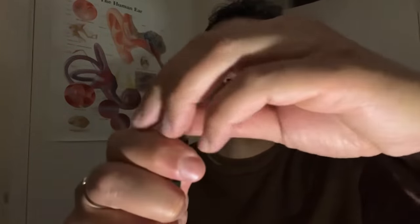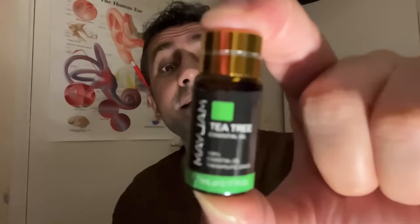Okay, final three. Give this one a go. I'll give you a little clue — it can be found in certain face washes. Excellent — right again, tea tree.